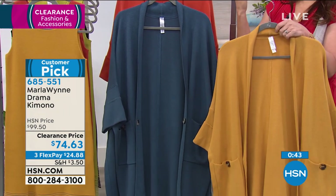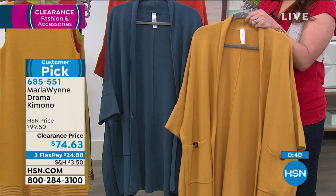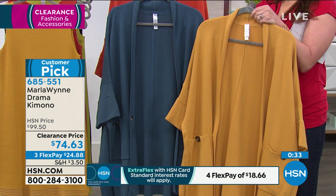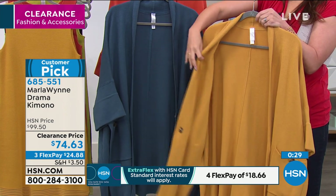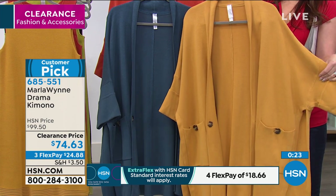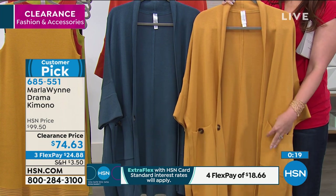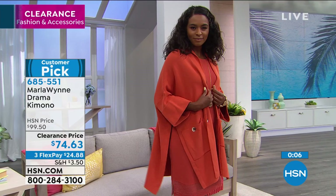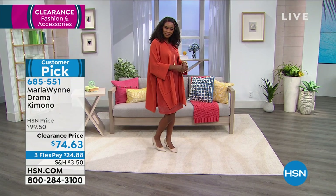It's so easy to wear and you can always find your favorite color. There's also a hidden button on the inside for one more option. You're not just getting one drama kimono — you're getting at least three different looks depending on how you wear it. And the pockets are real pockets with a little button closure. Another customer pick — I cannot believe we have clearance on all customer picks.